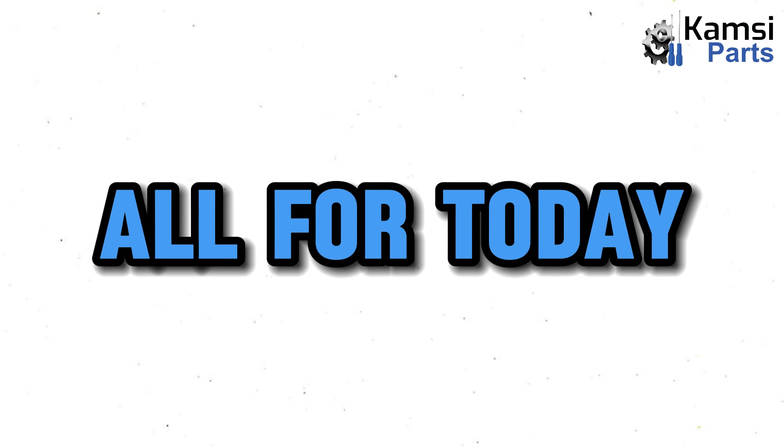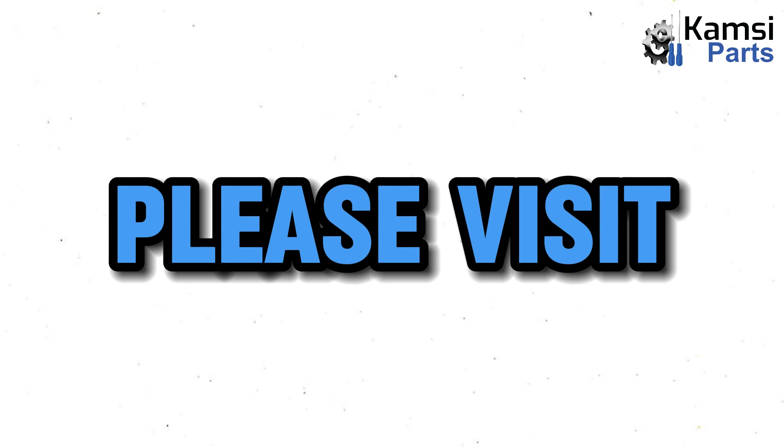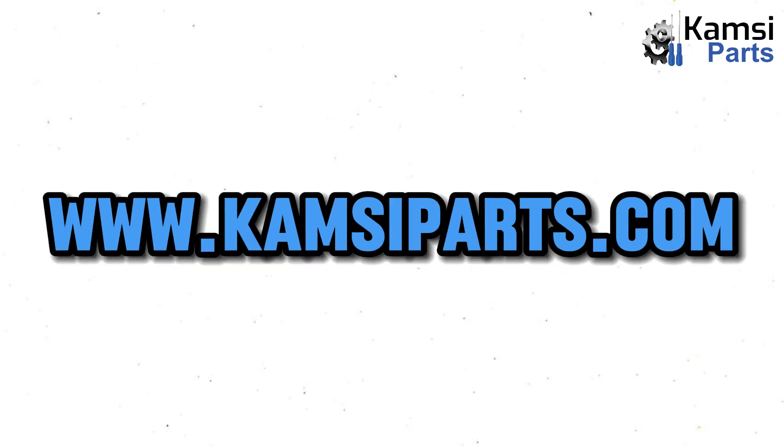That will be all for today. To get an original car part anywhere in Nigeria, please visit www.kemseaparts.com.